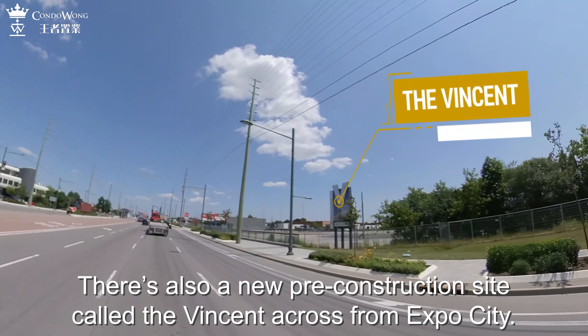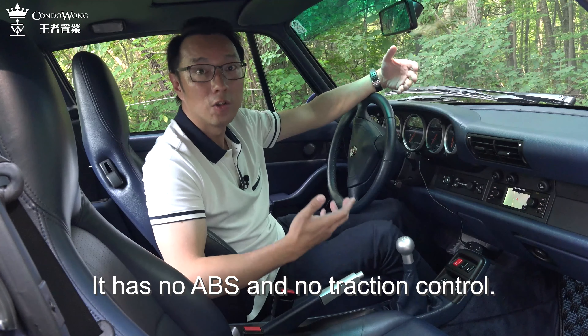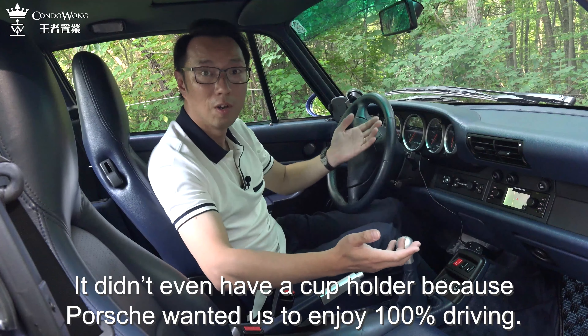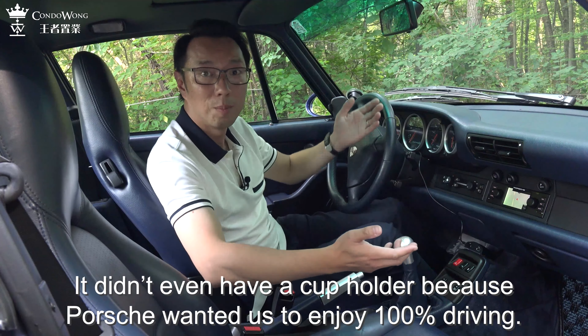A lot of car enthusiasts wanted me to talk about this car, so here we go. This car is a 24-year-old classic Porsche 911 C2S. This is the last generation of air-cooled engines from Porsche. It has no ABS, no traction control — it didn't even have a cup holder, because Porsche wanted us to enjoy 100% of the driving experience.